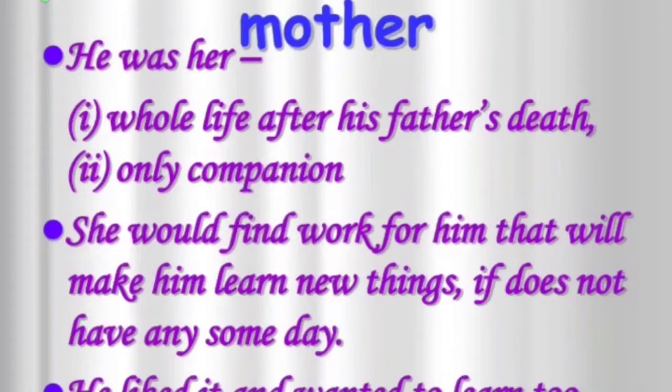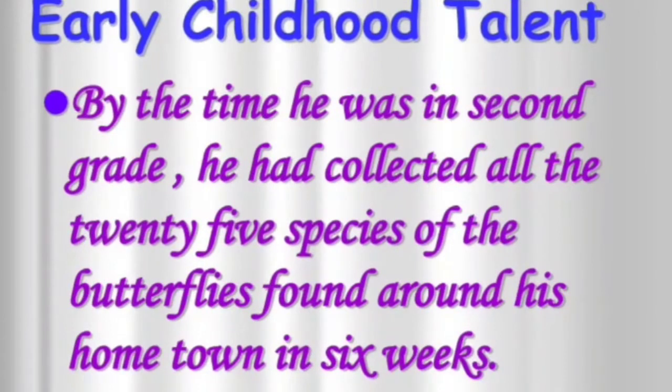He was her only companion. She would find work for him that would make him learn new things on days when he had nothing to do. He liked it and wanted to learn too.